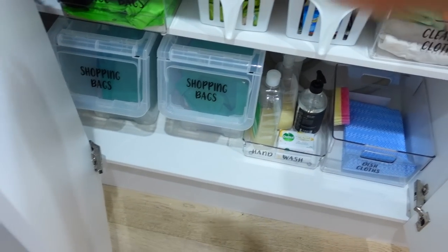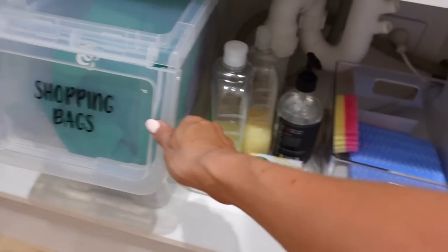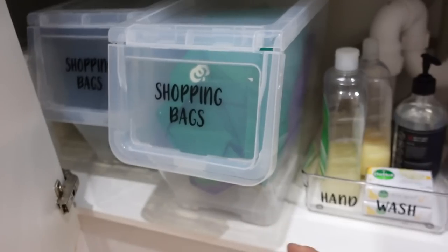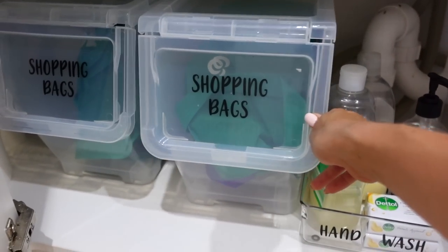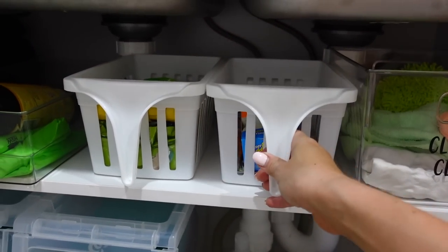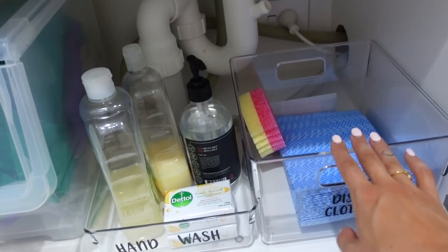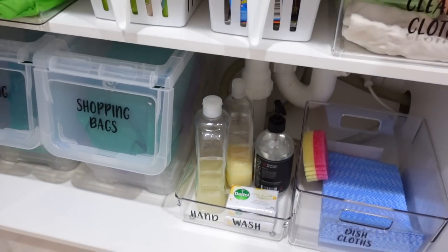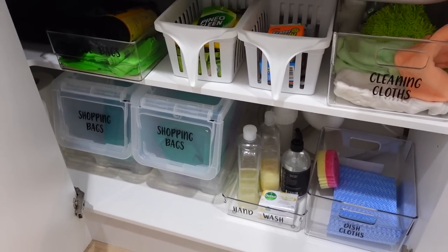Now I'll show you my other under the sink area — this is a much bigger space. Here's that flip lid container again where I store shopping bags. I don't have time to fold or roll them up, so I throw them in there — so much easier. I've got two there. Then I've got a clear container for garbage bags, and two pull-out containers with wipes, cleaning cloths, dish cloths, and hand wash. So that's a little bit different, but another way you could organize it as well.